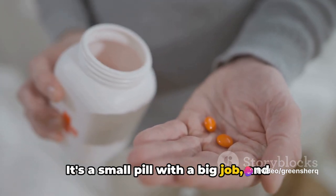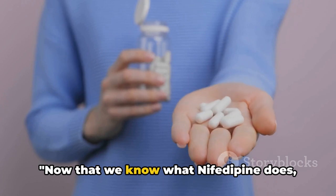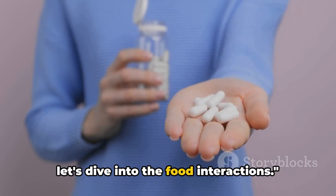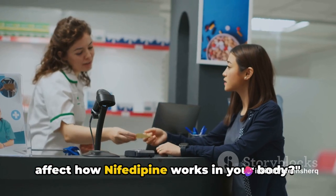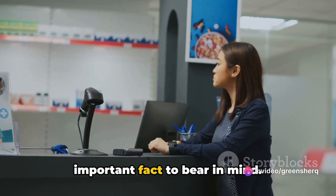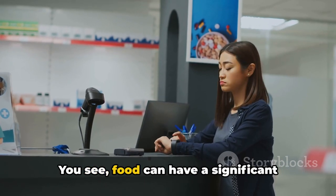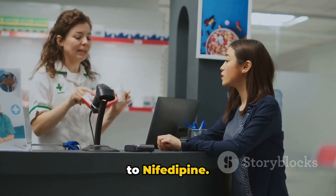It's a small pill with a big job, and it's all thanks to its calcium channel blocking abilities. Now that we know what nifedipine does, let's dive into the food interactions. Did you know that what you eat can affect how nifedipine works in your body? Food can have a significant impact on how your body absorbs and reacts to nifedipine.